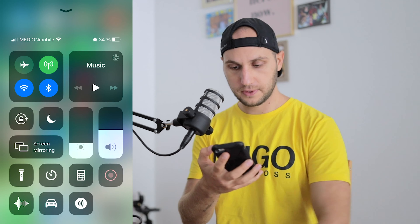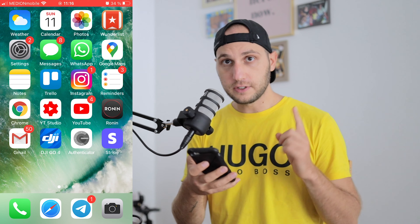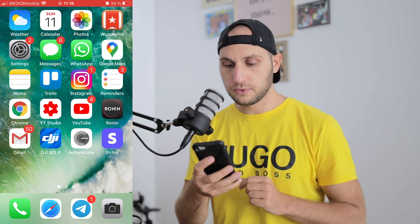First I have to turn on the screen recording so you can see what I'm doing. In this video I'll show you two methods. Okay, we're recording. For the first method we're going to use a program called Videoleap.